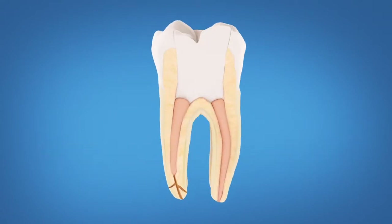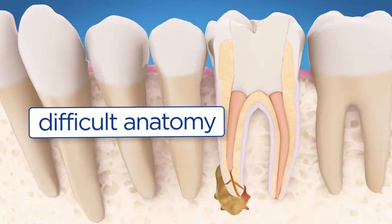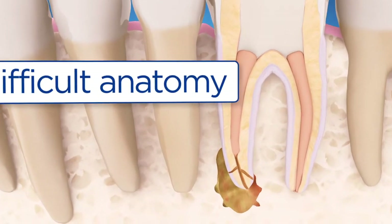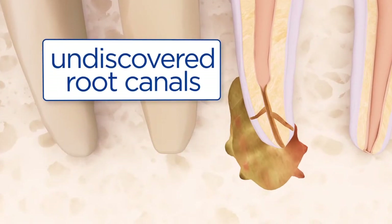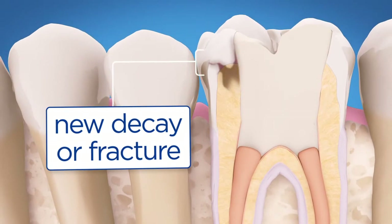There are many reasons why a tooth may not heal. The tooth may have root canals that are narrow, curved, or branched and are difficult to clean. The tooth may have extra root canals that weren't located during the initial procedure. Sometimes a cavity forms or a fracture occurs, exposing the tooth to new infection.